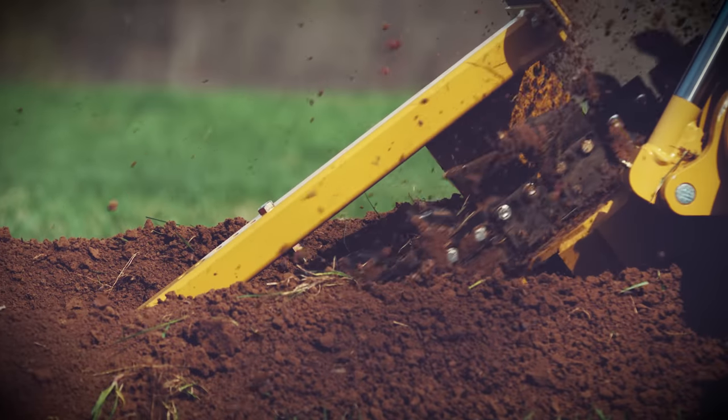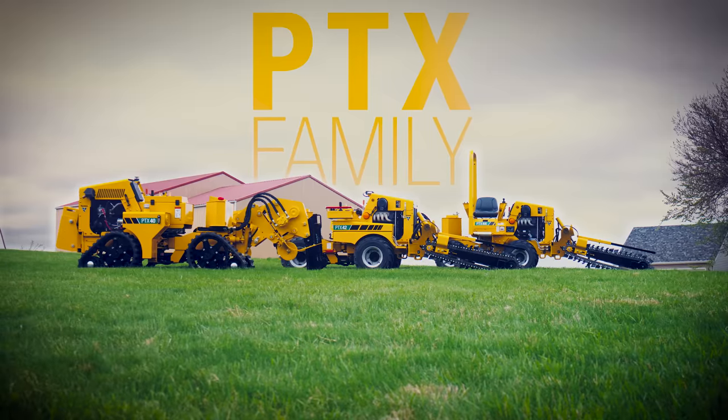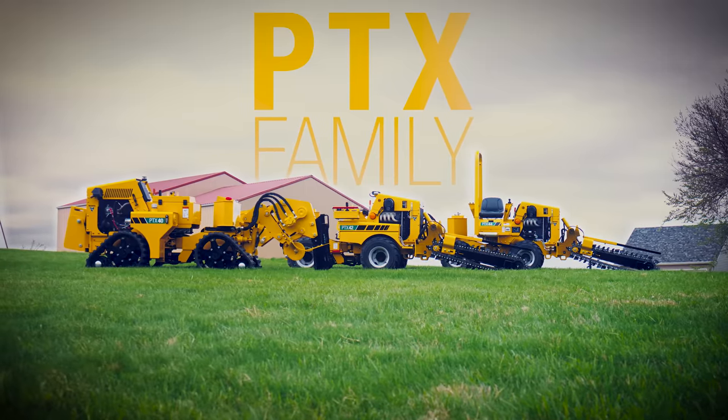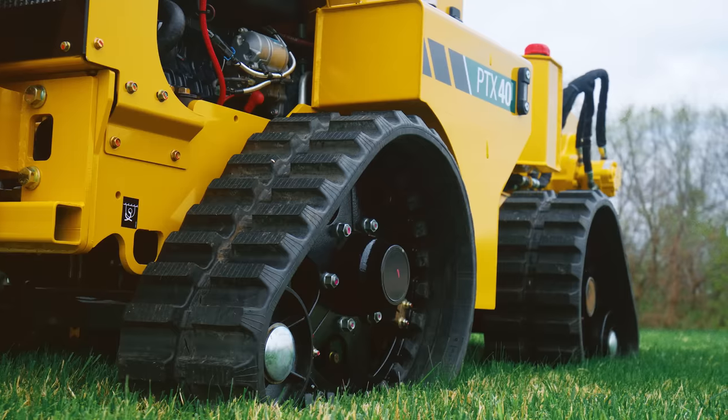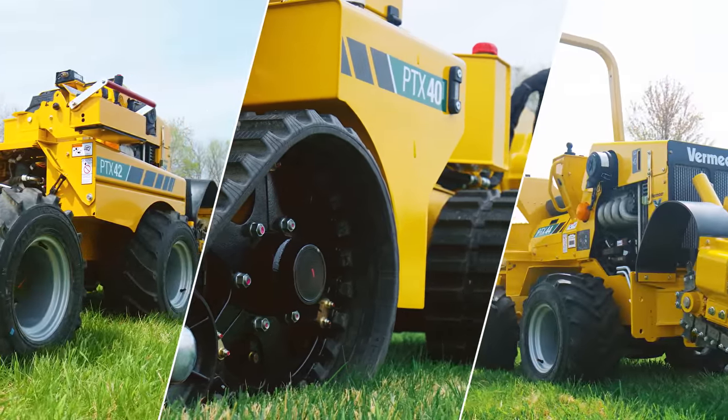Versatile. Precise. Compact. The Vermeer PTX Plow Trencher lineup has you covered: the PTX 40, PTX 42, and PTX 44.